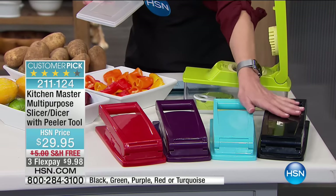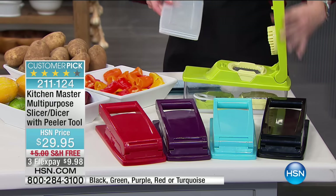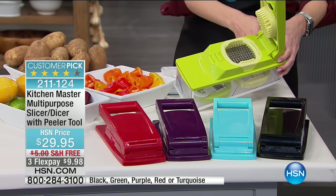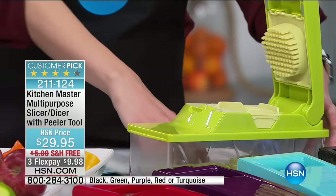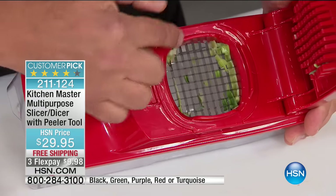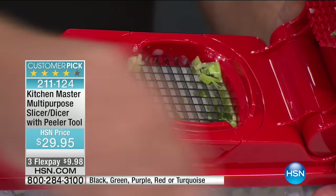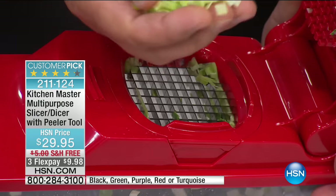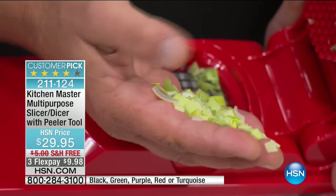It takes up absolutely no room in the kitchen but does so much work. I'm showing you the blade with the small holes — it's like having 24 little knives all working at the same time. Did you see the leeks that came out? See how fine that comes out? Perfect for soups, stews, or salads. If you want bigger pieces, we give you a bigger grate. If you want to slice, you can do the slicing grate.